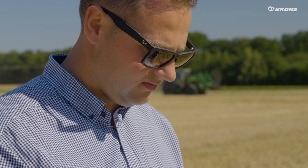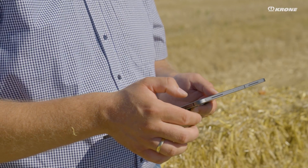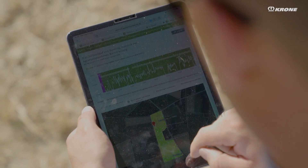Digital data collection is very relevant for us in the business — for example for invoicing, and also for process optimization and post-calculation. In addition, we also create a high level of transparency for our straw vendors, so that we can easily show what is happening on the field in real time: where bales were deposited, what data has been recorded, what bale lengths, what weights — so that we can simply create confidence for our sellers.